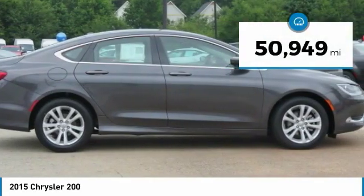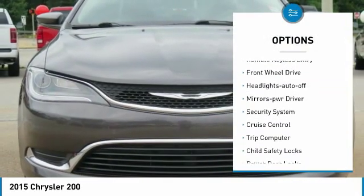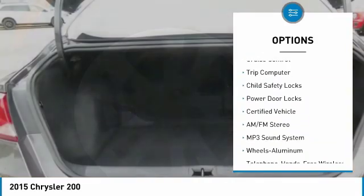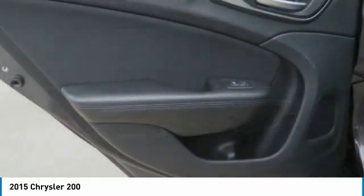This vehicle has less than 55,000 miles. Here are some of this vehicle's great options: traction control, remote keyless entry, FWD, headlights auto-off, mirror memory, security system, cruise control, trip computer, child safety locks, and power door locks.